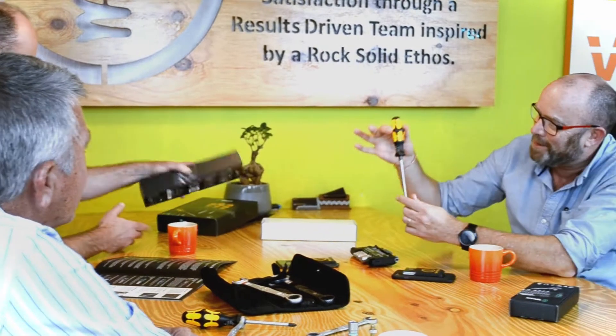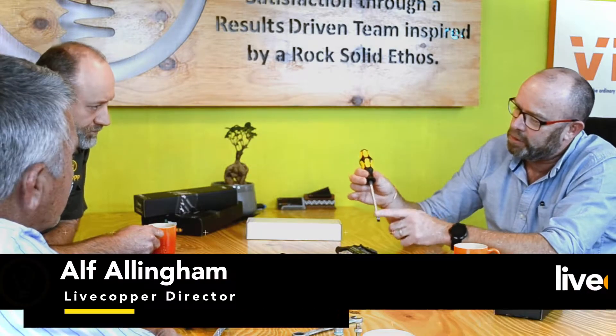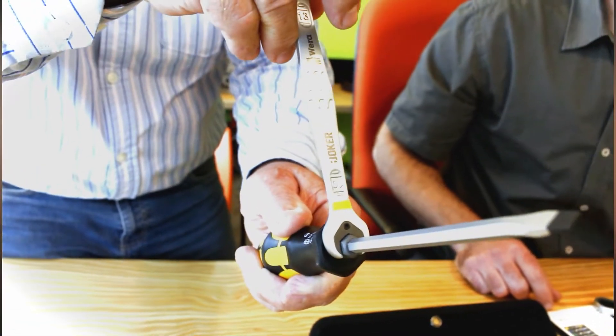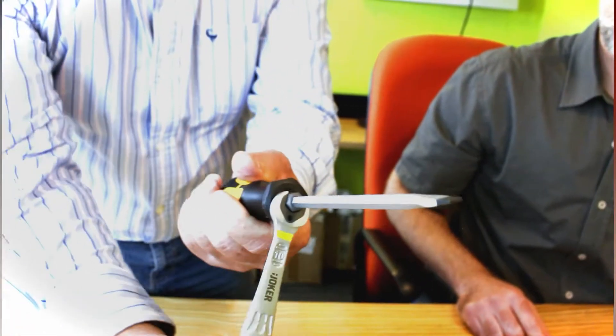But Alf, this to me is the best thing. It's a screwdriver and you can use it as a chisel — unbelievable. Apparently the shaft goes right through. You've got an anvil at the top and you can create extra torque by using a spanner. I mean, who does that? There's an example there, look at that. Absolutely phenomenal.